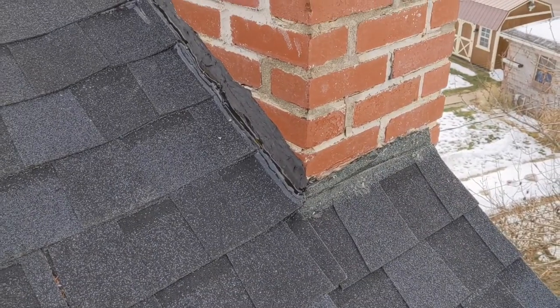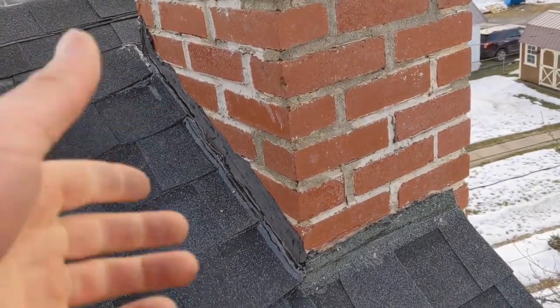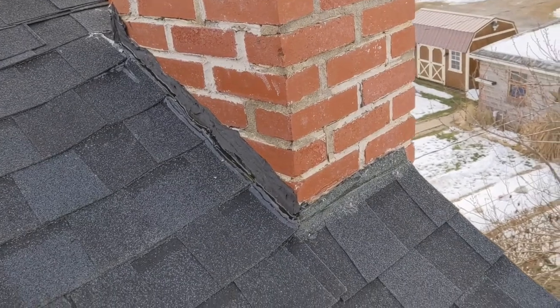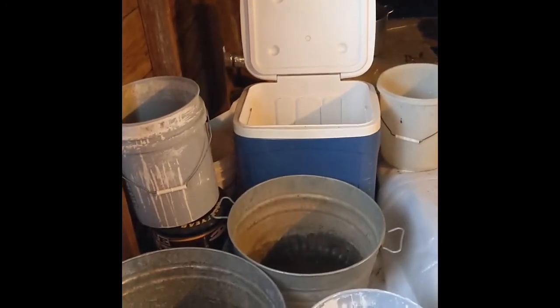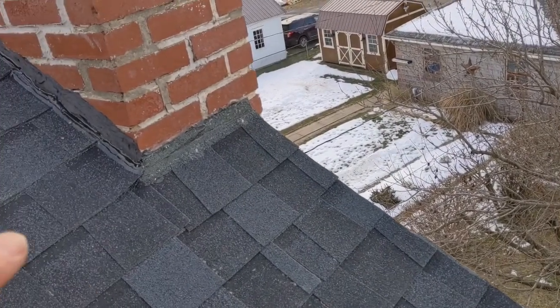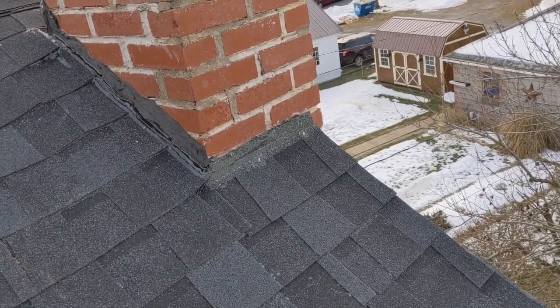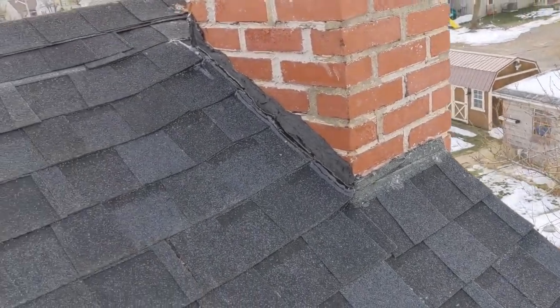One thing you should probably know, though, is that it might leak a little bit. But that's an easy fix — you just keep some buckets in the attic, right under the drops. If it's raining, that's when you go up there and check it out and see where you need to put the buckets. A couple stainless steel buckets really don't cost much.